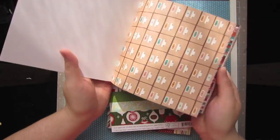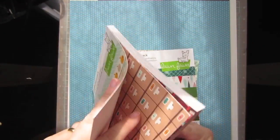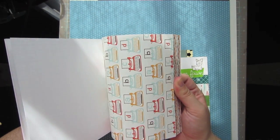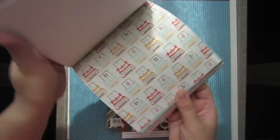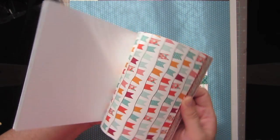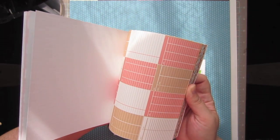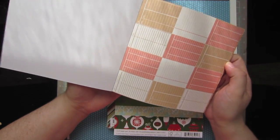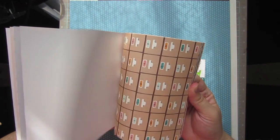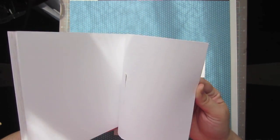I'll just really quickly flip through. I absolutely love the card catalog paper. I'm just going to flip through really quick and hopefully you can see those fairly well. That's darling — the typewriters. Just really fun, bright patterns. They have the library cards there that you can cut out and use, and all different kinds of stuff that's really cute. You get two sheets of each of those.